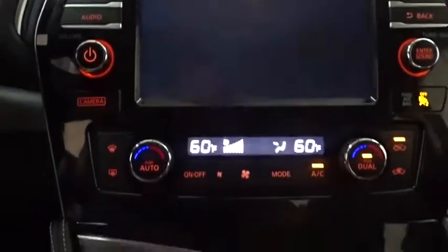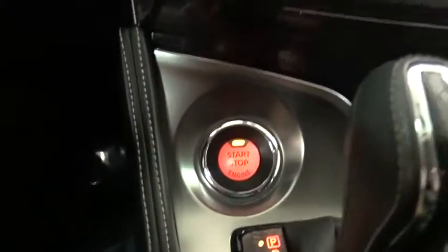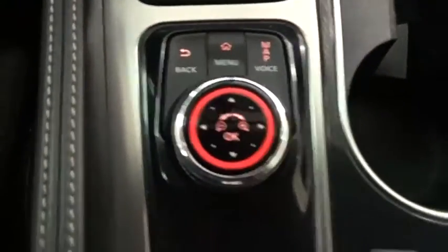Traction control, keyless entry, remote engine start, navigation system, Bluetooth, leather wrapped steering wheel, power steering, adjustable steering wheel, and keyless start.